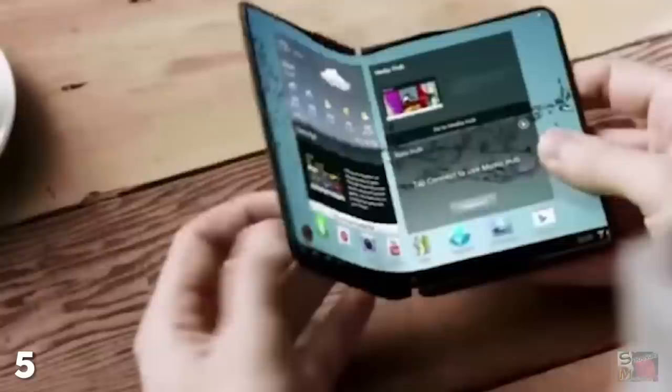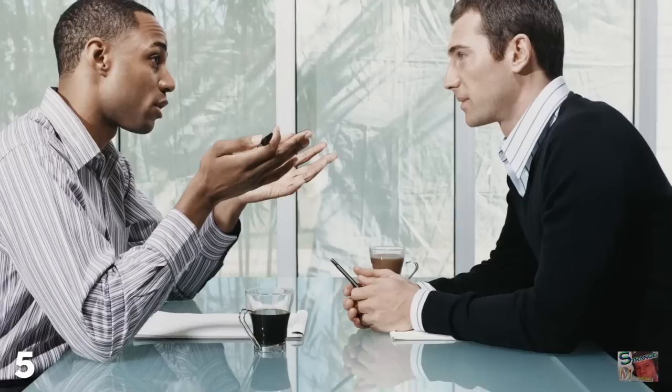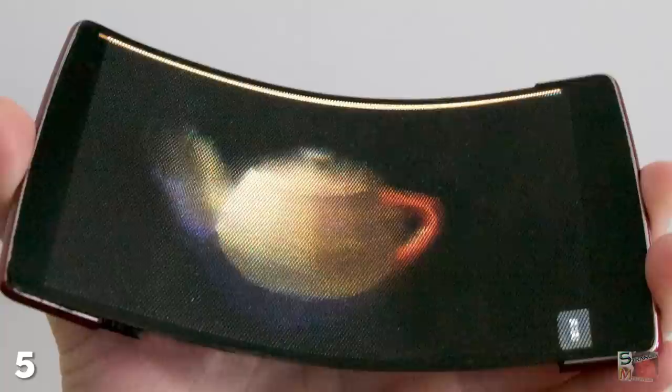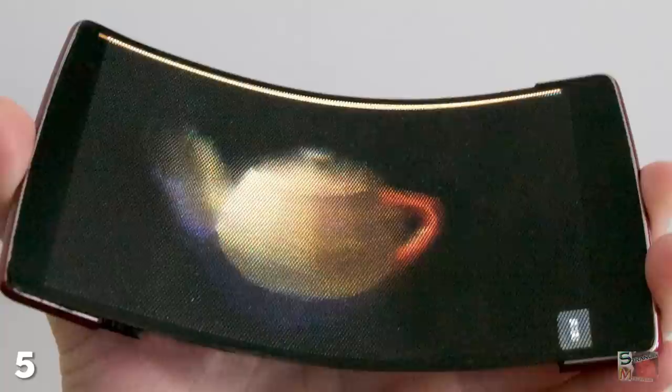At number 5: Flexible phones from every sci-fi movie ever. If you're anything like me, you'll hate the way a smartphone in your shorts back pocket ruins the line of your stunningly sculpted buttocks. But worry no more — futuristic roll-up phones are almost upon us. In early 2016, researchers at Queen's University created what they call the first flexible holographic smartphone.